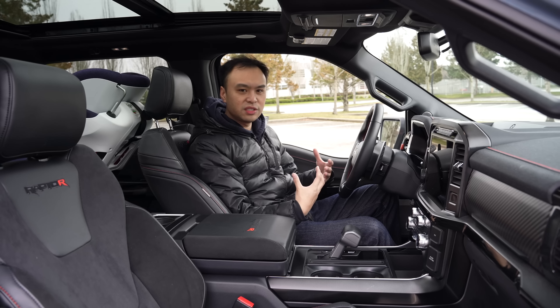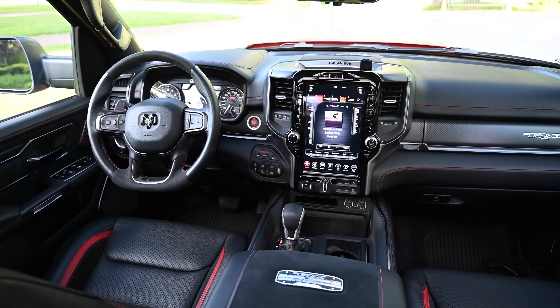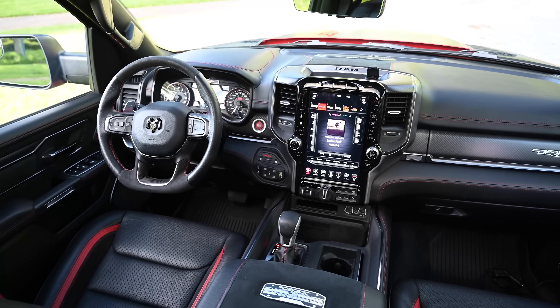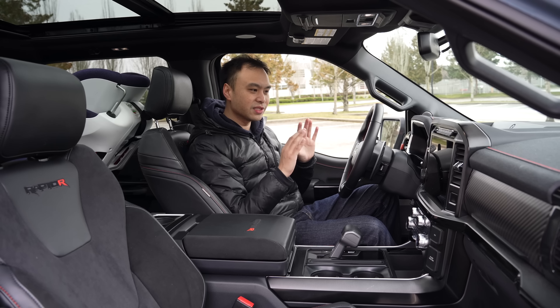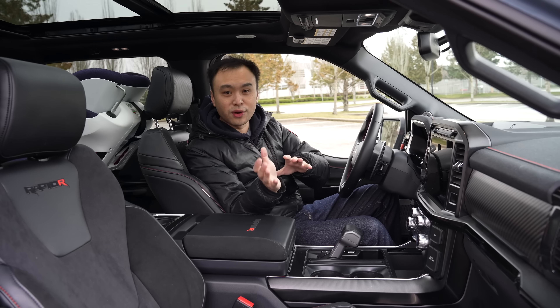Sure, there are nicer interiors — the RAM interior is a little bit fancier — but in here it's very, very usable and very, very nice. But let's talk about the engine before we go for a drive.